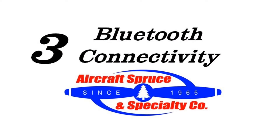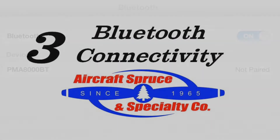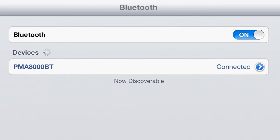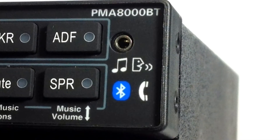Third is Bluetooth connectivity. As the first audio panel to have this feature, the 8000BT allows you to pair your smartphone or tablet via your Bluetooth settings on your device. Once paired, the 8000BT can remember up to eight different devices, allowing you to stream music and make phone calls.